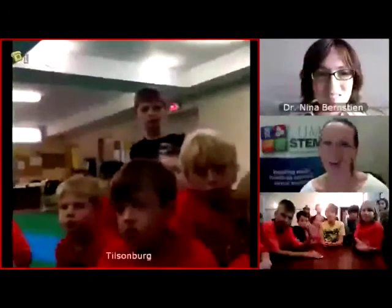All right, everybody's here. This is our DNA expert today, Dr. Nina Bernstein, and she's going to be telling us a bit more about DNA and answering all your questions. We also have nine other camps across Ontario watching the live stream and submitting their questions on Twitter. There are already quite a few coming in, so this will be a good discussion about DNA today.